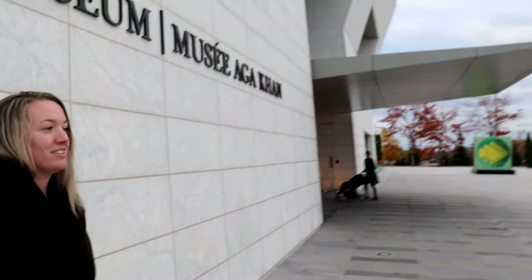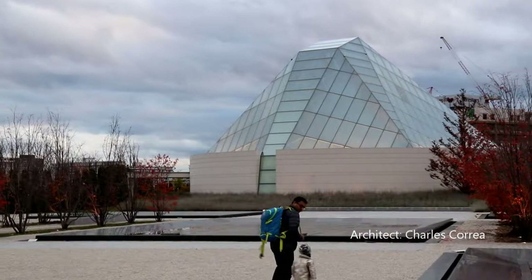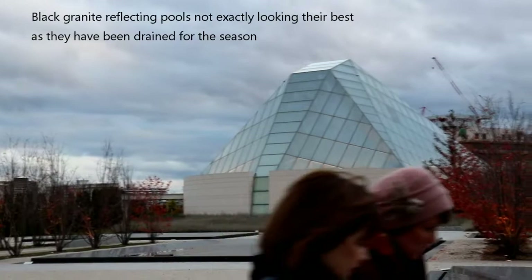Behind us is the Ismaili building, which was designed as a center for spiritual practices, while the Aga Khan Museum was mainly to represent more academic science and culture fields. It is glorious against the dark gray sky — it has a semi-translucent glazing, which lends to the ephemeral quality of the building itself.